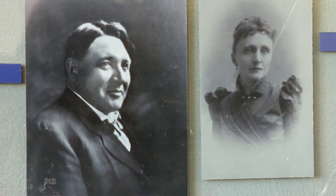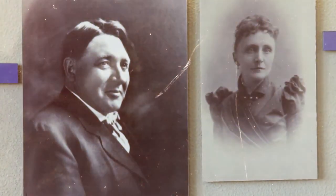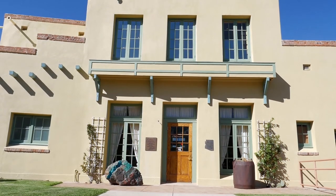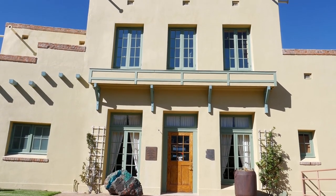The site that you're at currently is the former home of James Douglas. He was the mine owner of the United Verde Extension, or the Little Daisy Mine. He decided that he would build his home here, right above his mine.